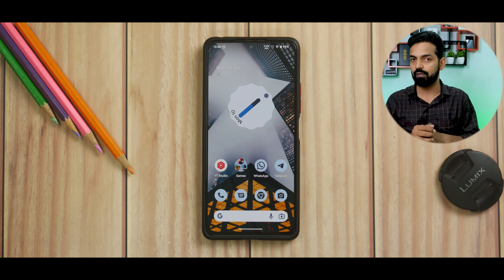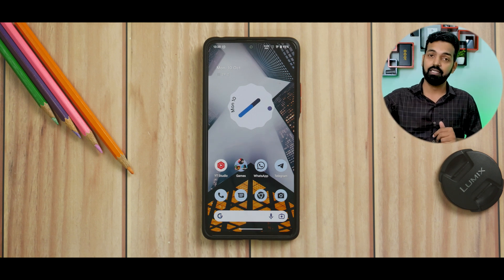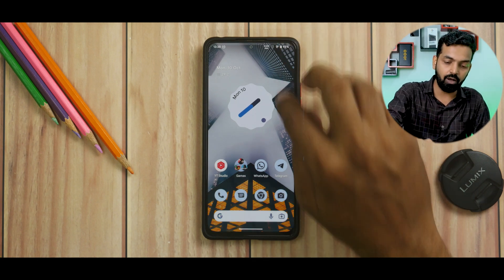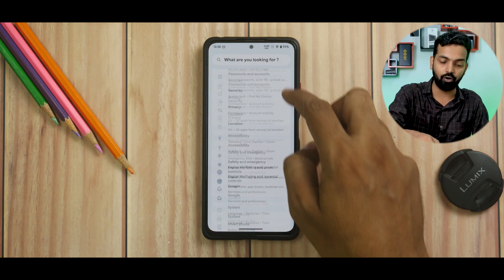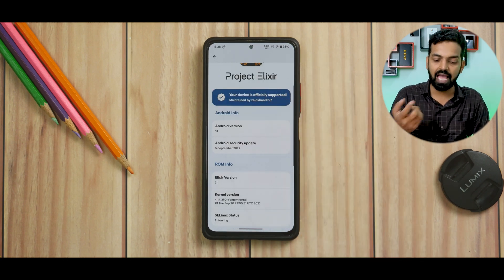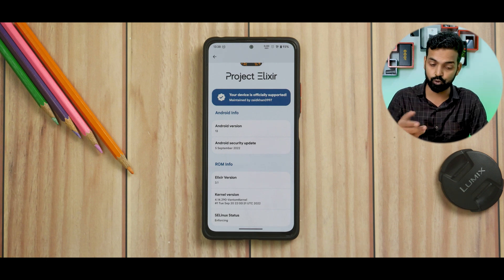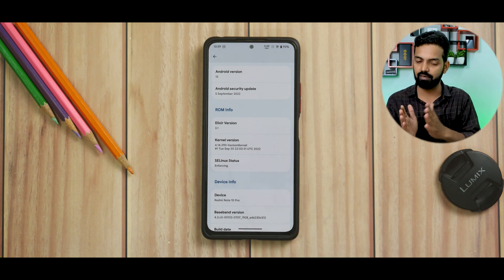A lot of you have received the Poco X4 Pro or the Redmi Note 10 Pro as a replacement, so installing a custom ROM will still make your user experience much, much better. The kernel in question is the Vantum kernel, which is one of the better kernels for the Redmi Note 10 Pro. The moment you boot into this ROM, you'll have all standard things going on — smoothness all around. The UI is pretty smooth, and that is what I've been liking about Android 13 ROMs.